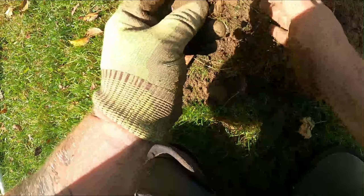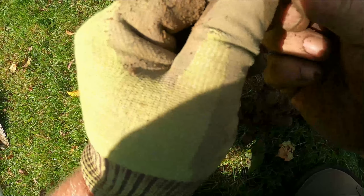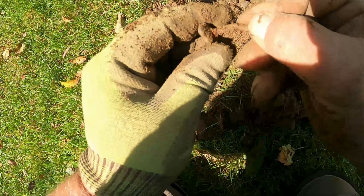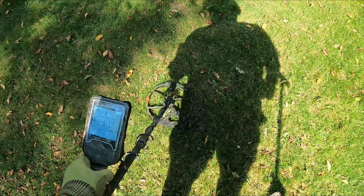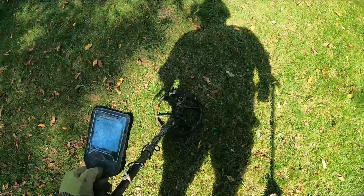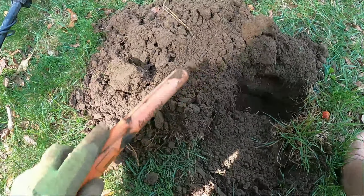Yeah, that's a nail — it got lit on the side, that's why. Looking for copper or something — 41, pretty consistent signal. Maybe that'll be a coin. I'll get back to you; there's more in the same hole.